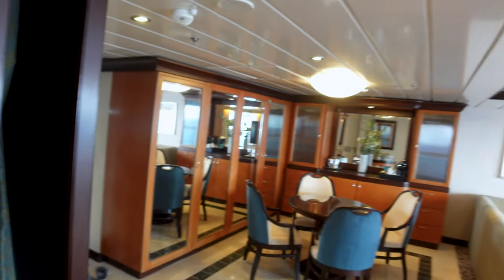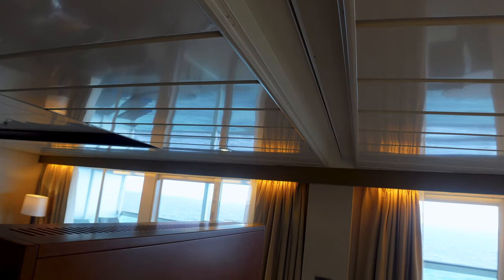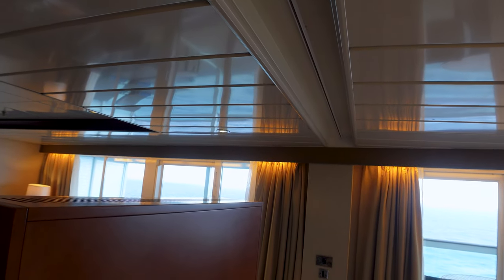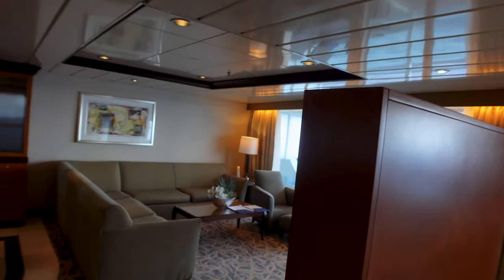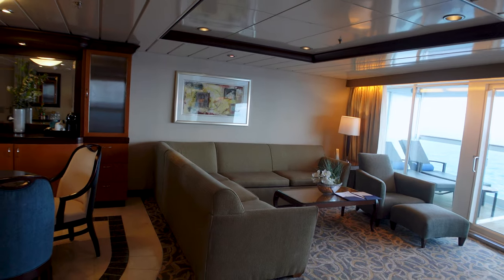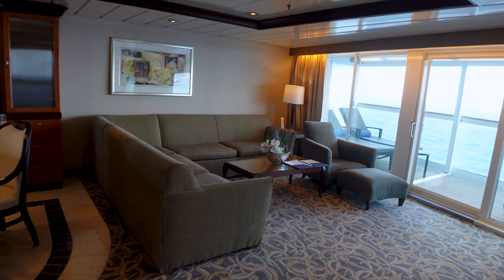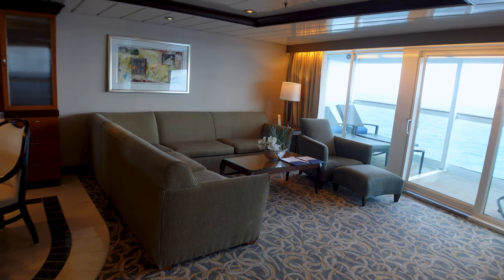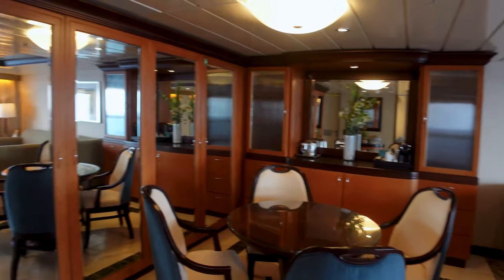There's a curtain tucked away neatly that runs the full track across the ceiling to the other side. So if you have multiple people in the room — some on the left side, some on the right — you can split the room in half with that curtain. It won't give you sound privacy but it does give you visual privacy and may dampen sound just a little bit.